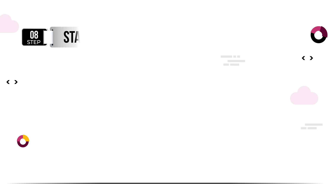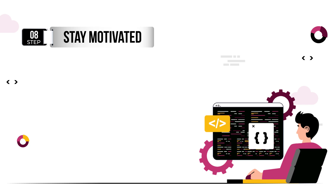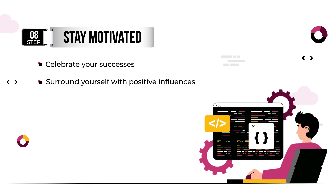Learning to code can be a challenging and sometimes frustrating process, but it's important to stay motivated. Celebrate your successes no matter how small, and don't let setbacks discourage you. Surround yourself with positive influences, whether it's a supportive friend, family member, or a mentor in the coding community. And most importantly, keep in mind why you started learning to code in the first place.